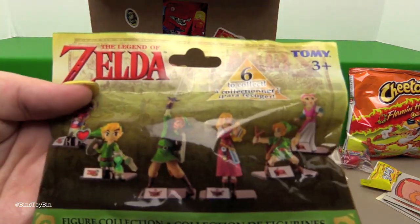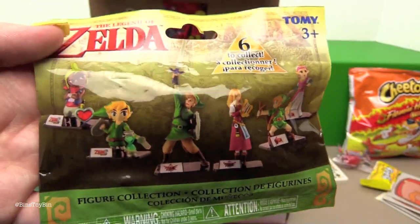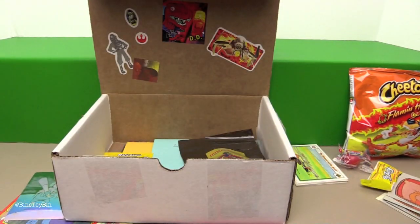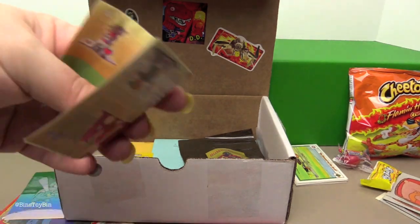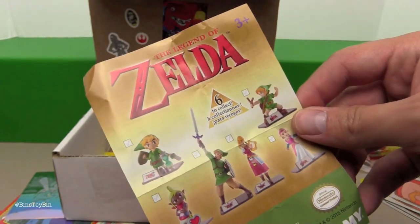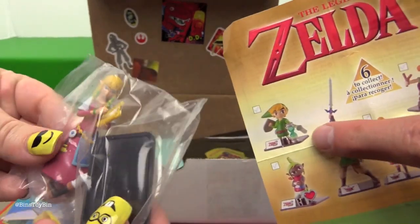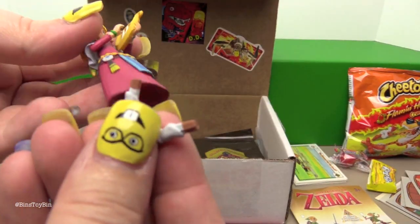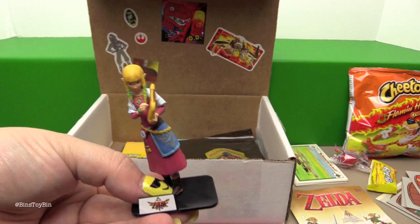We have a Legend of Zelda blind bag — we've never opened one of these before. There are six to collect. I don't know much about Zelda, though it's changed a bit since it came out. You remember the golden cartridge for the original NES? There's a checklist but no names on it. We got her — I'm pretty sure that's Zelda. That's Link, so that must be Princess Zelda, right? She comes with a base and you have to put her legs into her dress. That's a pretty nice figure, though the feet aren't that great.